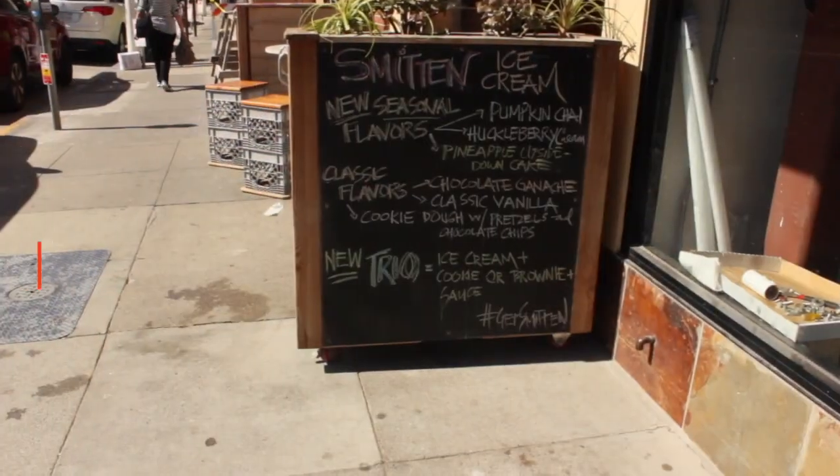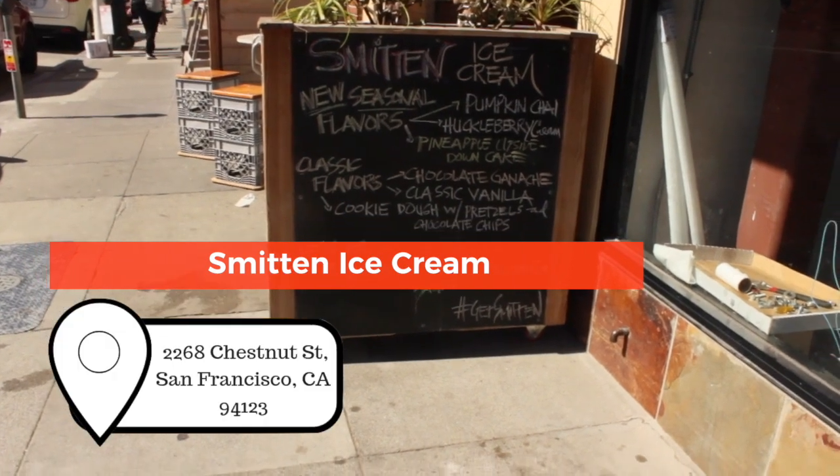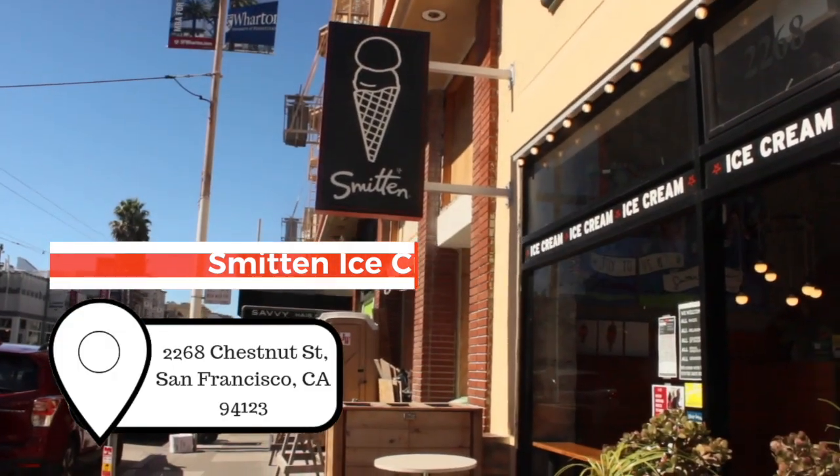Right now I am outside Smitten Ice Cream here in the Marina District. There are several other Smitten locations in San Francisco and a few in Southern California, but you'll mostly find Smitten throughout the Bay Area. What's really cool about this place is that the ice cream is made with liquid nitrogen, so let's go inside and check it out.